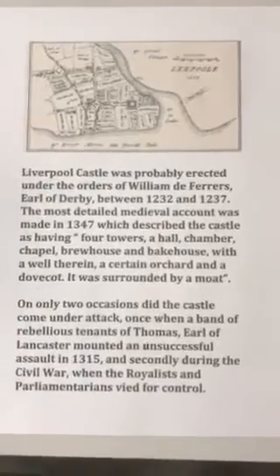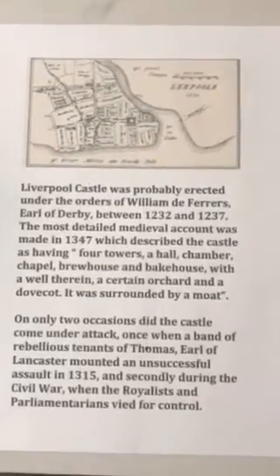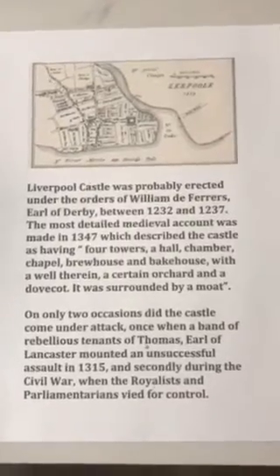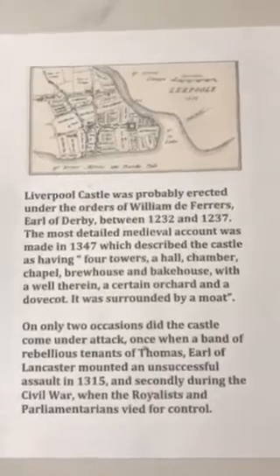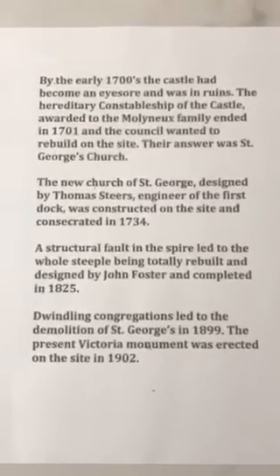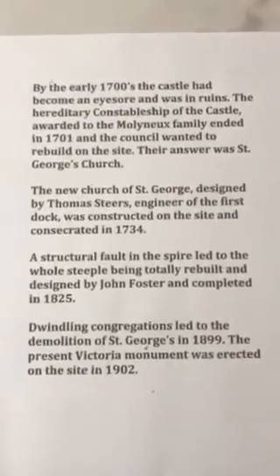On only two occasions over many hundreds of years did the castle physically come under attack: once when a band of rebellious tenants of Thomas, Earl of Lancaster, mounted an unsuccessful assault in 1350, and secondly during the English Civil War in the 1640s when the Royalists and Parliamentarians — essentially Oliver Cromwell and Charles I — vied for power. By the early 1700s the castle had become an eyesore and was in ruins.